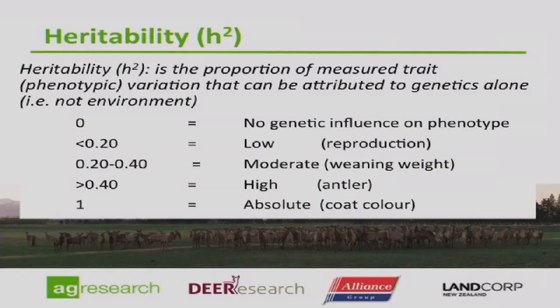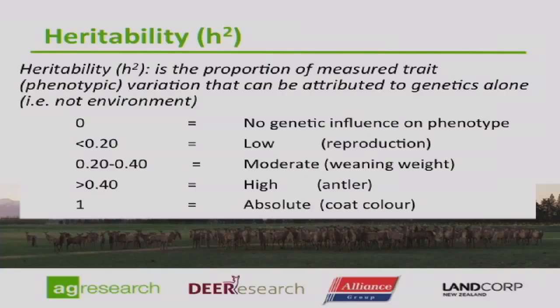At the other end of the scale is a heritability of one, which is absolute genetic control. Coat colour in animals is what we call a high heritability, but not necessarily a useful production trait. Most production traits sit between low, moderate, and high: 0.2 is a low trait — reproductive traits would fit that category — moderate traits are about 0.2 to 0.4, and very high traits for production traits would have heritabilities greater than 0.4. Try to keep those figures in mind as we come back to them.